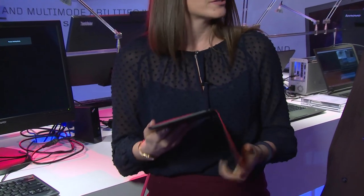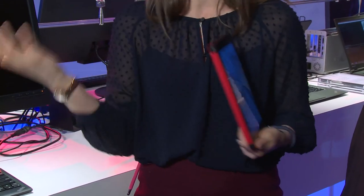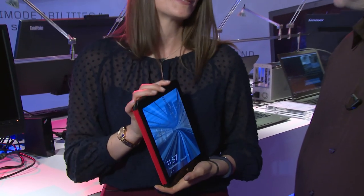It's under a pound and it's got a beautiful full HD screen. The first thing I notice is the display on this thing — super bright. So whether you're going through and showing a client a PowerPoint or you're watching a movie on a long flight, you're going to have a great experience with this device.